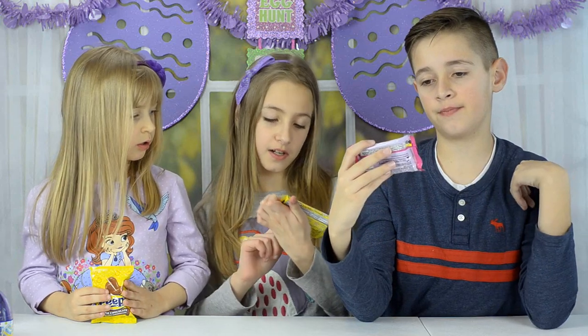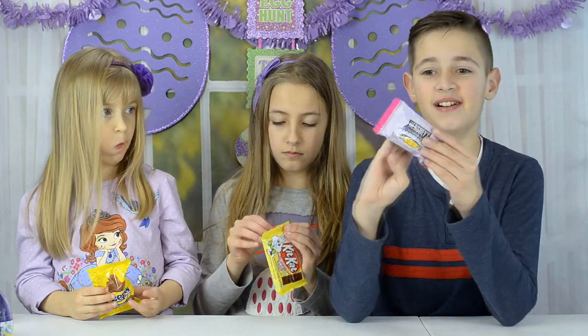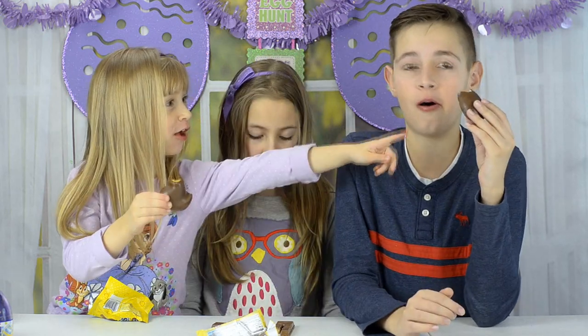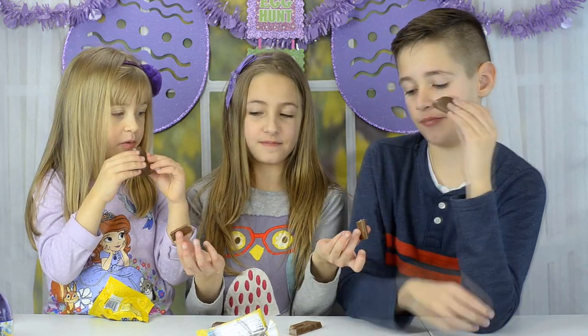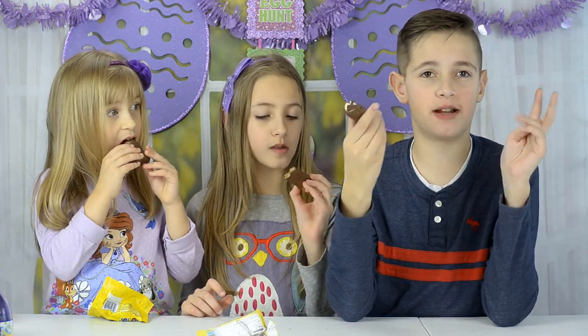Next three items: I got bunny-eared Kit Kats, I got Hershey's milk chocolate covered marshmallow egg, and I got the same thing except it's a peep in chocolate. Mine has marshmallow inside. This is awesome — it's like a s'more without the graham cracker.